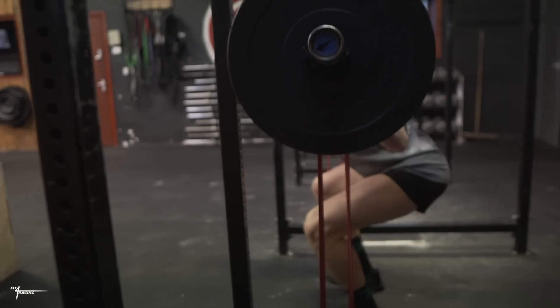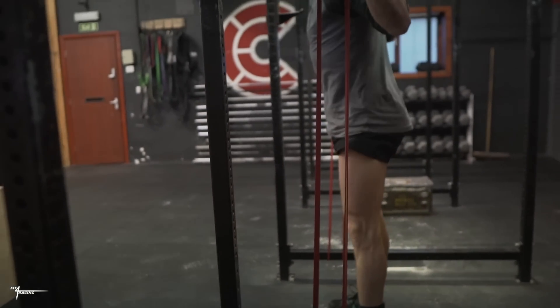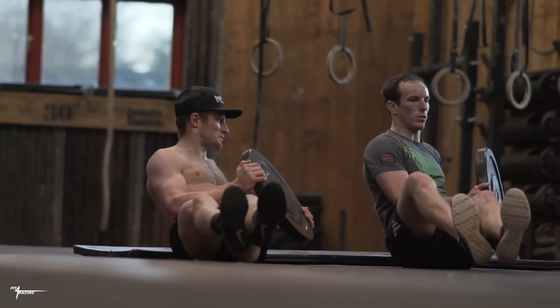It's bang-for-buck training and the beauty of it is it will take you no longer to do than what you're currently doing now. Cardiovascular endurance is only one area that's going to contribute to your riding ability. There are many more like muscular endurance, strength and power, rotational strength, ability to take impact. All of these things will make you a better rider if you increase them. So why wouldn't you incorporate them into training that also increases your cardio fitness?